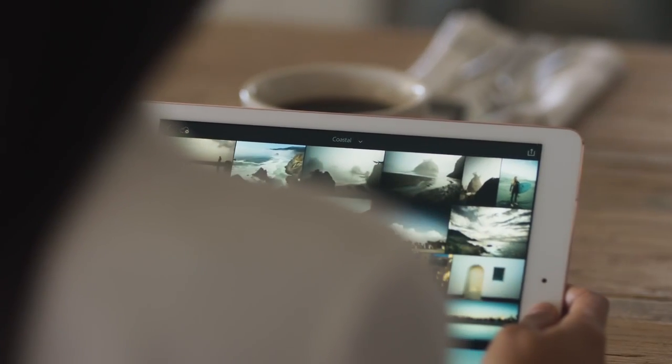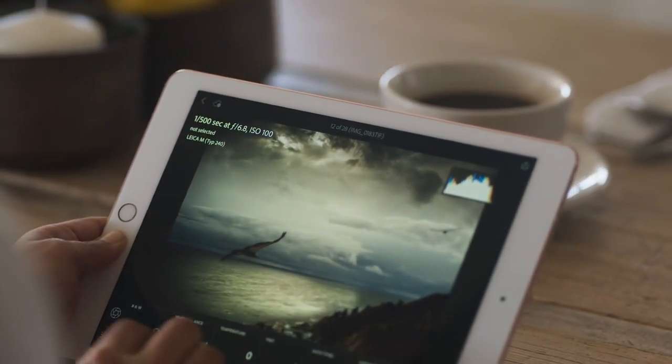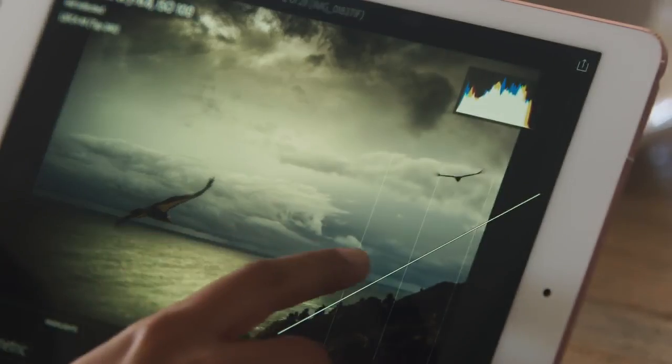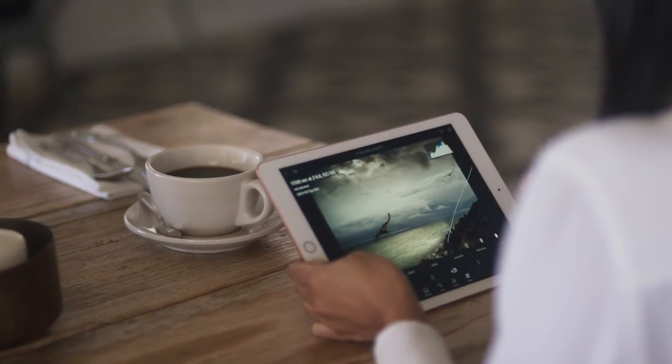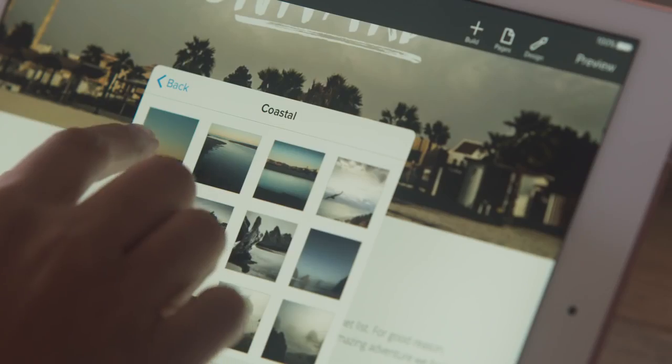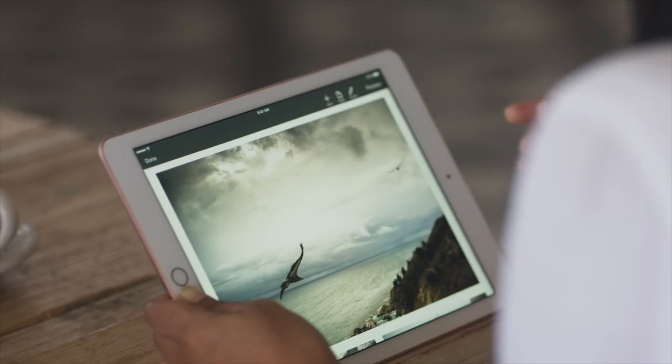The immersive iPad experience starts with its Retina display. Each one is individually calibrated so you always see vibrant color, contrast, and clarity. The display on the new 9.7-inch iPad Pro features a wider color gamut for even more stunning imagery.